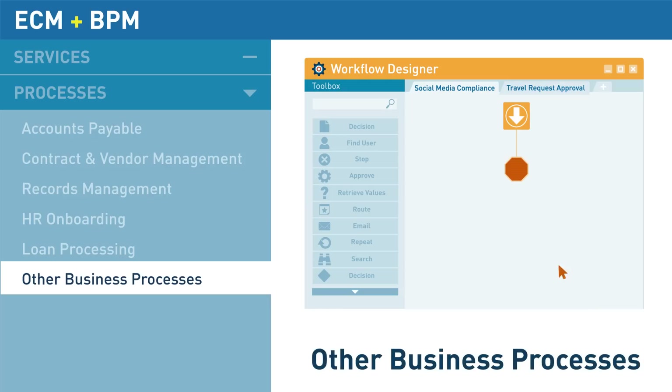Laserfiche can automate any business process with a drag-and-drop workflow diagram tool. This offers pre-built activities, customizable steps, and an intuitive way to diagram your processes.